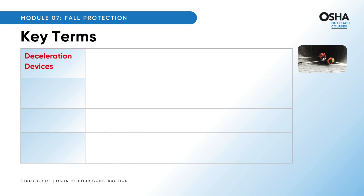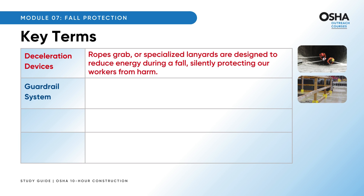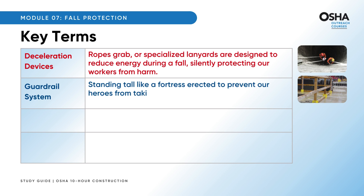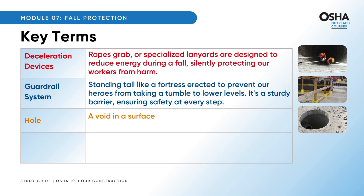Deceleration devices are the unsung heroes — rope grabs or specialized lanyards designed to reduce energy during a fall, silently protecting workers from harm. A guardrail system stands tall like a fortress, erected to prevent workers from falling to lower levels, acting as a sturdy barrier. A hole is defined as a void in a surface larger than two inches, posing a potential hazard.